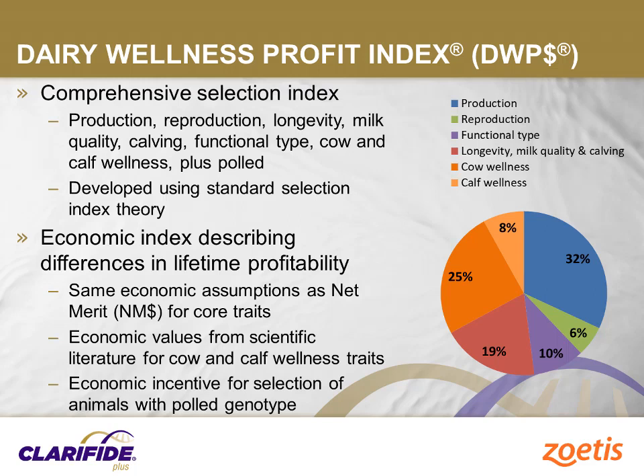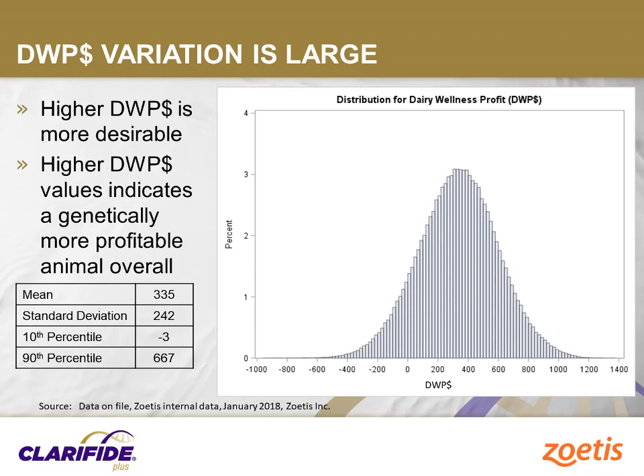There is 8% emphasis on calf wellness traits, which include predictions for calf livability, calf respiratory disease, and calf scours. This index also considers the economic benefits associated with poll cattle, which are added to the index with a fixed economic value for each additional copy of the poll genotype derived from published literature. This graph shows the variation in Daily Wellness Profit Index observed in a reference population of more than 410,000 Holstein animals. The average index predicted transmitting ability is approximately $335 with a standard deviation of $242 and a range from negative $955 to positive $1,366. The Daily Wellness Profit Index is expressed in dollar units.